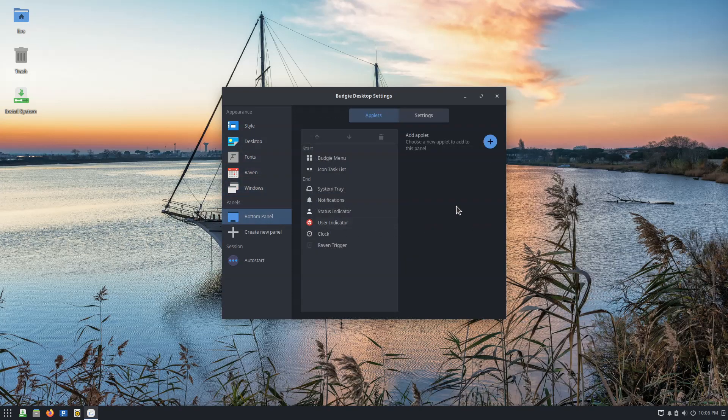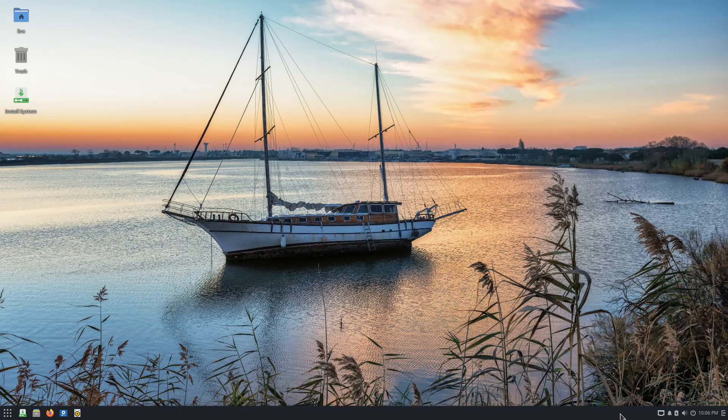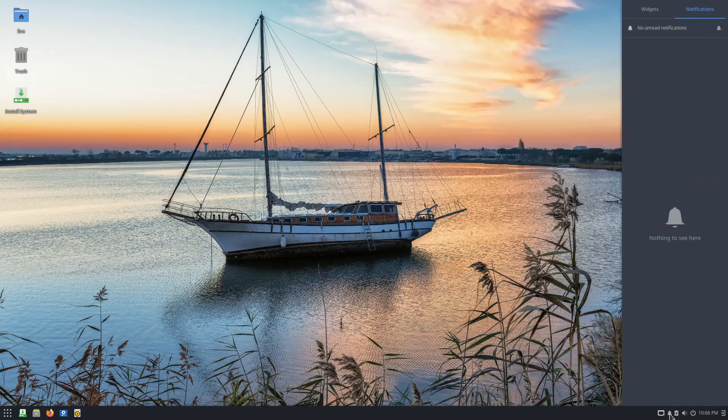The systemd package has been modernized, aligned with upstream, and slimmed down for 32-bit environments. The homed and user components are now enabled.